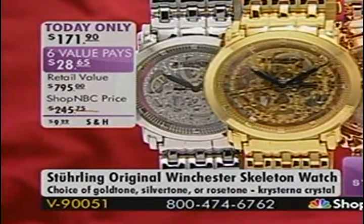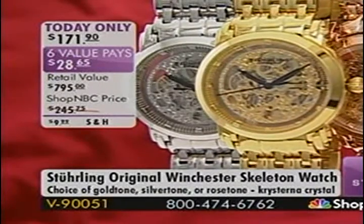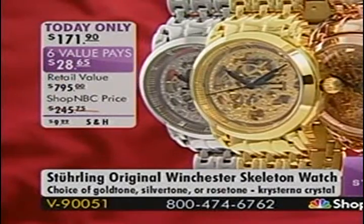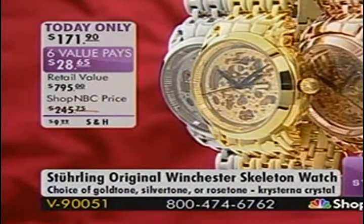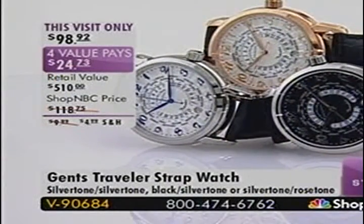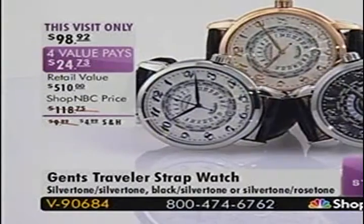We have more watches, and a lot of these watches go with a lot of my jackets. This is a today-only price ending at midnight: $171.90, with six value pays that will also go away at midnight. That was an example of a mechanical watch. This is what we call the Traveler Stamp Watch.